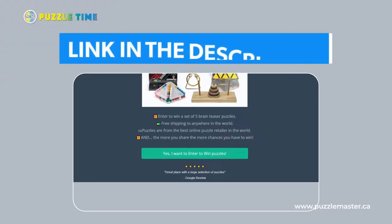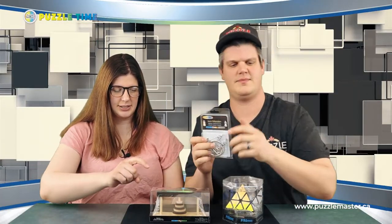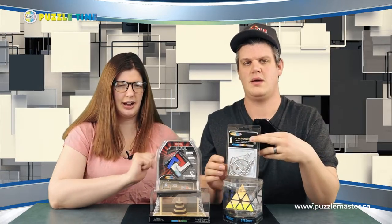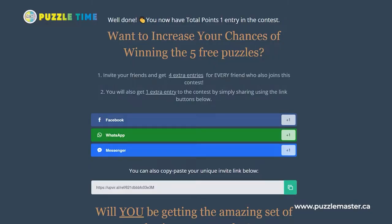Before we get into that, Linnea has got a contest she wants to talk about. We're doing a contest right now on a site called Upviral. We have five puzzles that you can win: the Wooden Tower of Hanoi, the Metal Quad L Puzzle, the Pyraminx Rotational, the Ironmane Wire Puzzle, and the Pioneer Pyramid. All you have to do is click the link below and join the contest.